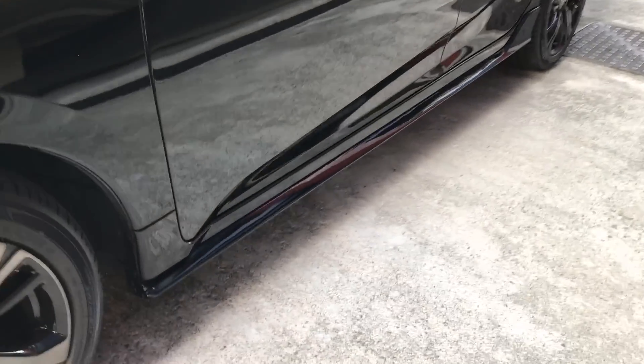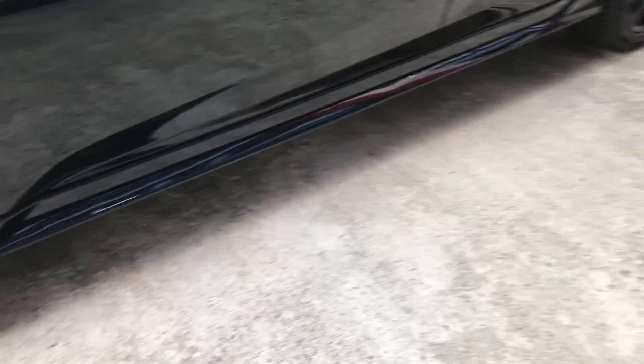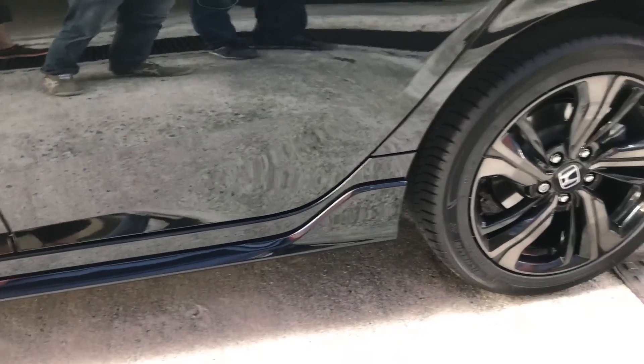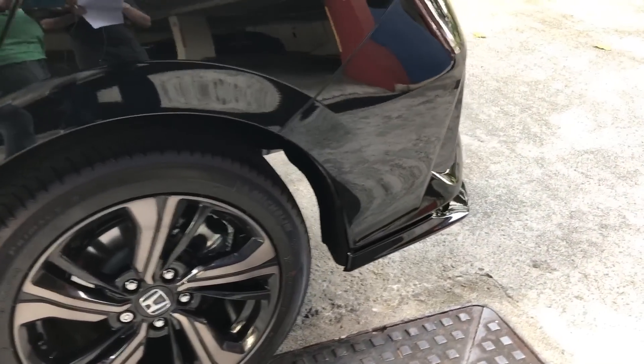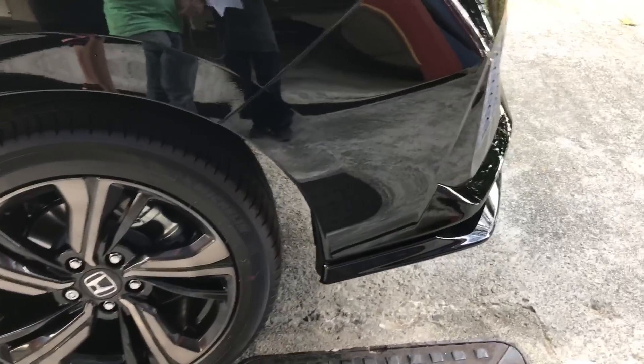Here we have side skirts running down both sides of the car, which are accented in black. In this case, it is a little obscured as the car body is the same colour as the side skirts. But if you look closely, you can see that they stick out quite a bit.